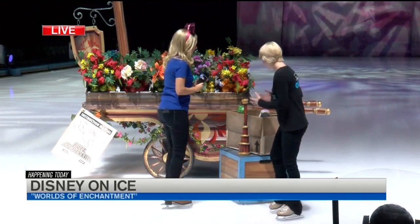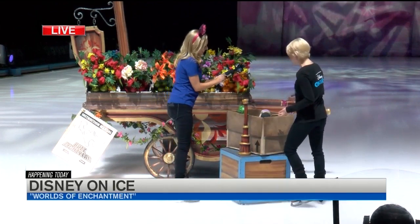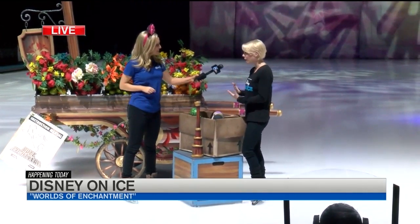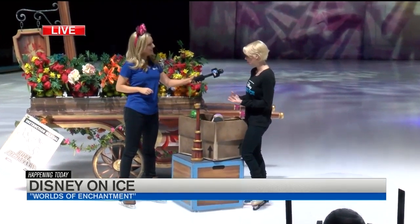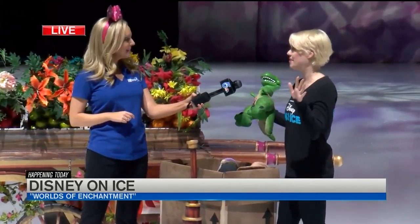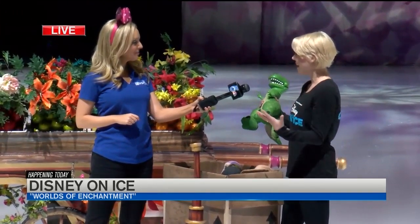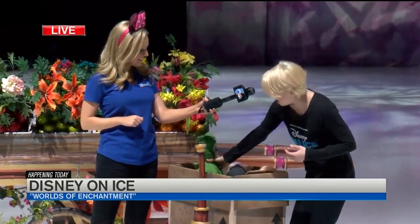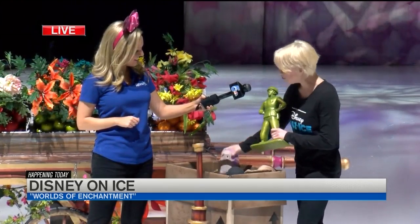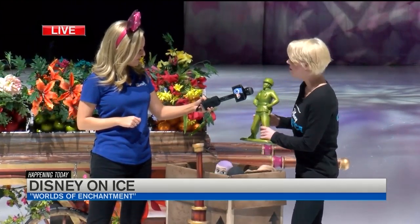So this is from our Toy Story 3 segment. If you're familiar with it, it's when Andy's getting ready to go to college and he's thinking about giving away his toys. We have these props made larger than life so that any seat you sit in the house, you can see it — any seat is a good seat. We have Rex, we have Sarge, we've got Buzz Lightyear, all that fun stuff.